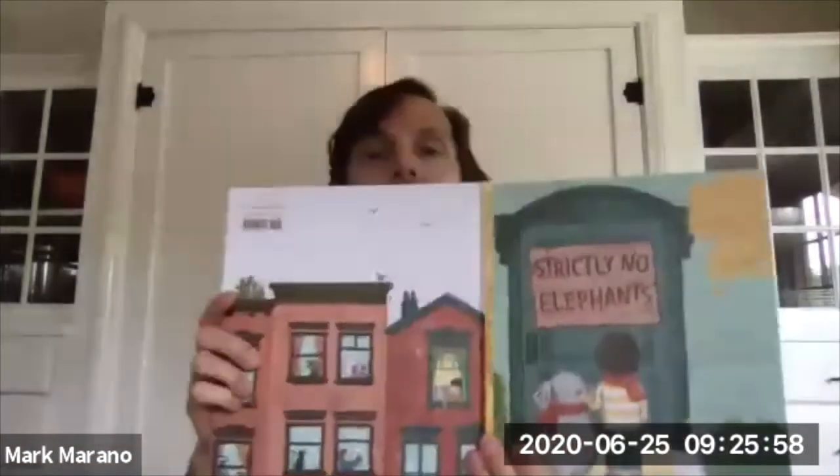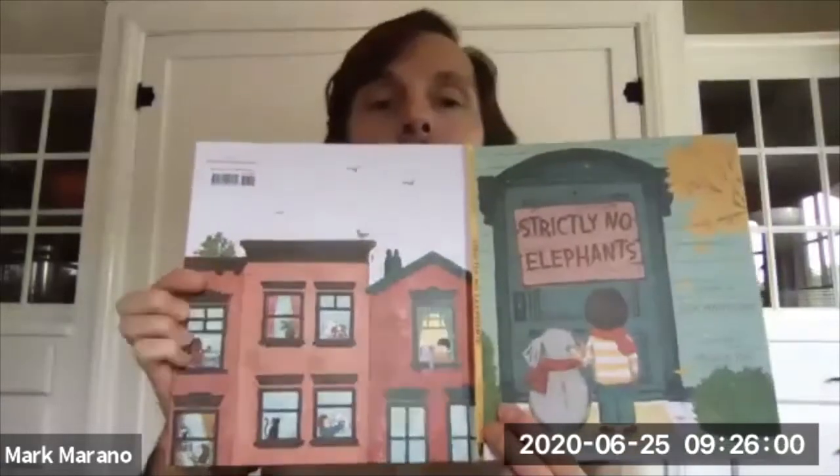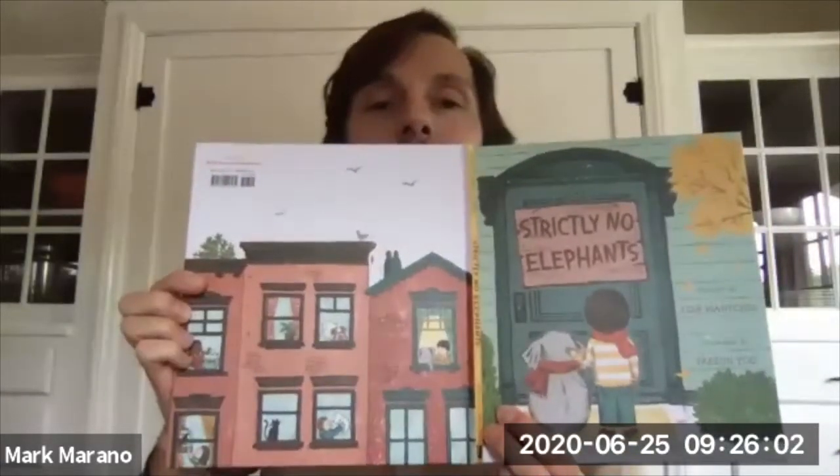Let me open up the entire book so you can get a view. We have just like a bluish end pages or end papers. And the title page says Strictly No Elephants, written by Lisa Manchev and illustrated by Tyene Yu.